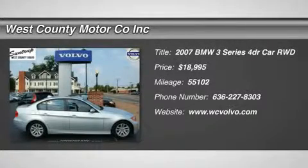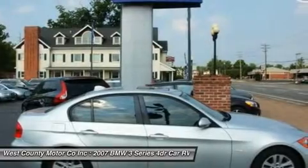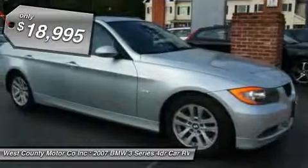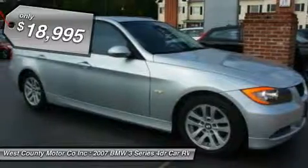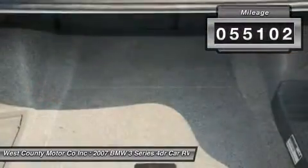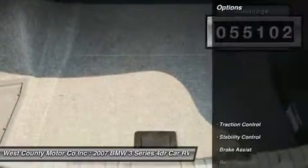BMW's 3 Series has always been an example of how to combine luxury and sportiness, and the 2007 lineup is no different. Our 328i features BMW's exceptional 3.0L engine, which uses WVANOS technology to seamlessly adjust both the intake and exhaust timing.